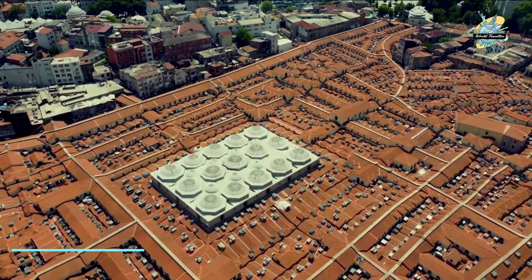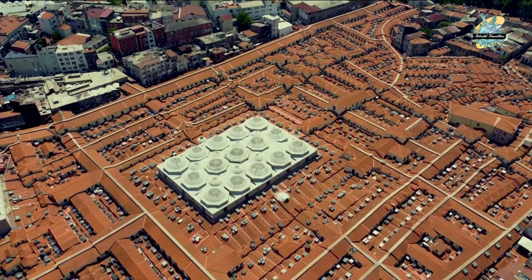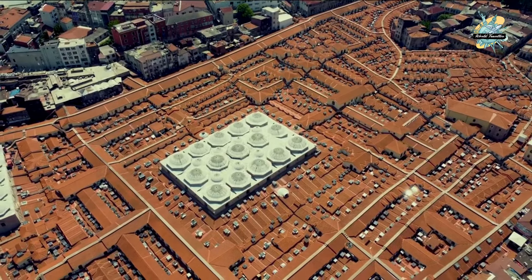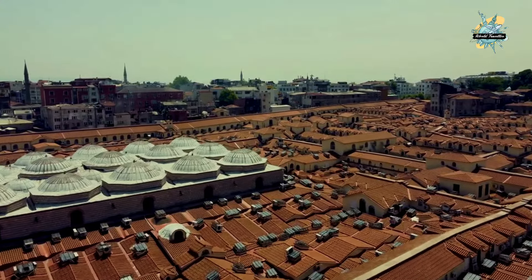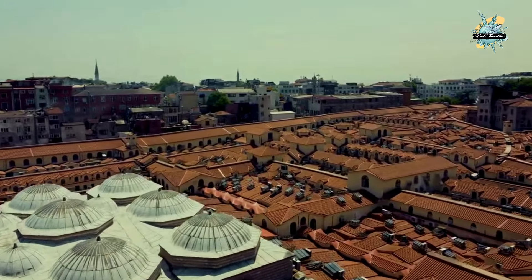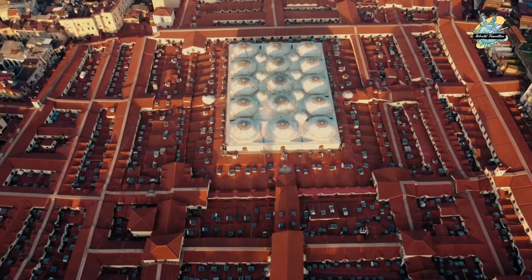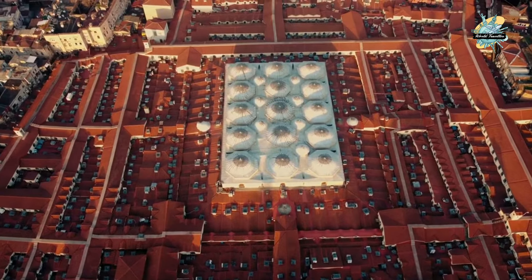On the first day, we go to the Grand Bazaar, located in the Bayezid district of Istanbul. It is one of the oldest and largest covered bazaars in the world. There are more than 3,500 shops in the bazaar, and the number of visitors can exceed 40 million a year. Do not spend too much time, as you will not have much energy for other places.